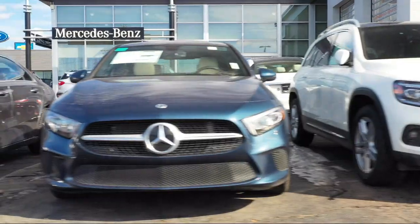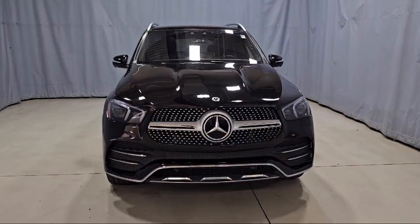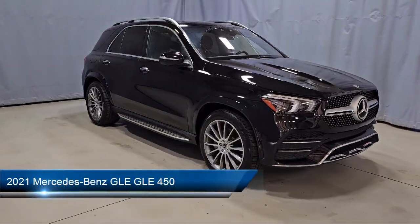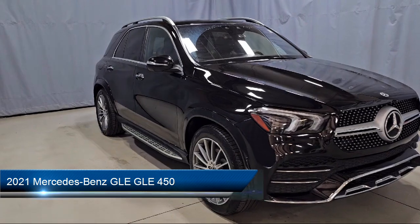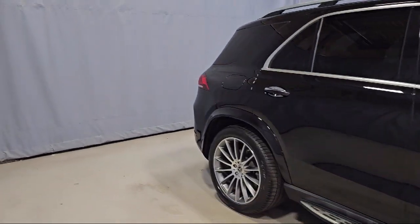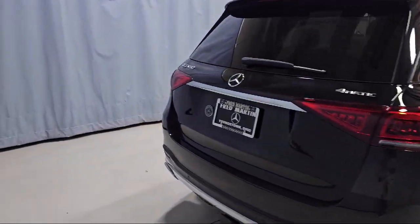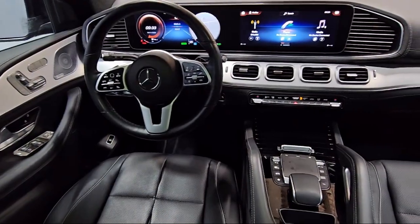Welcome to Fred Martin of Youngstown, and here's a look at another one of our great vehicles from our inventory. It comes equipped with wood door panel insert, rain-sensitive windshield wipers, wood console insert, MBUX voice control, MBUX premium audio system, and MBUX multimedia system.